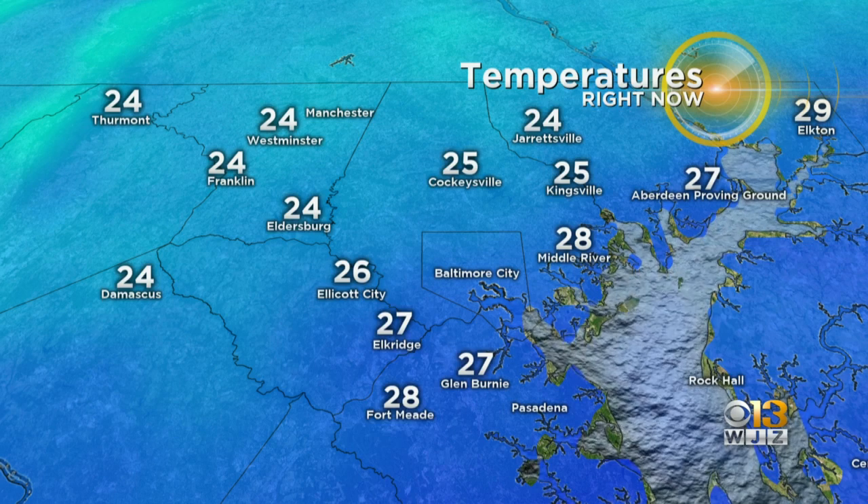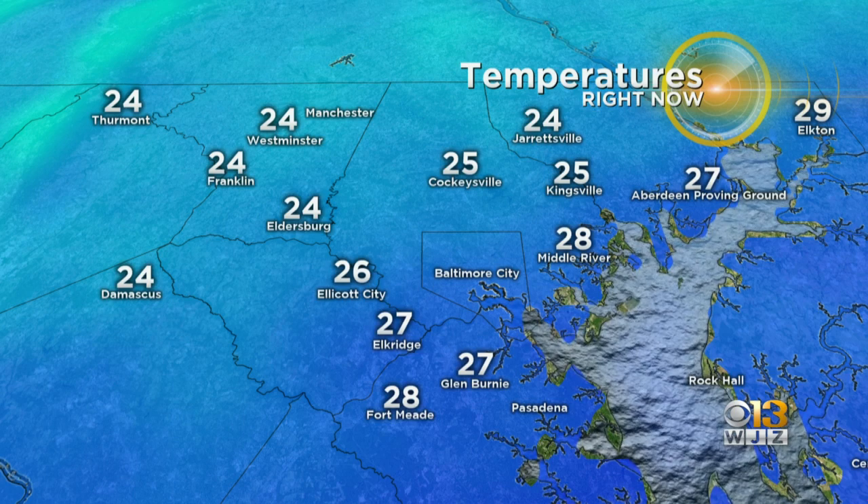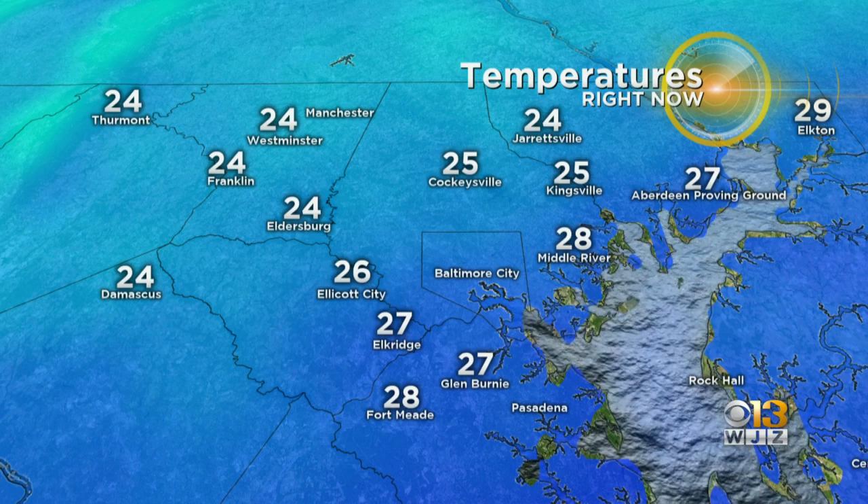It should, by all accounts, be an all-snow event, but with that marine layer in there, it's all filtering in. So we're looking at temperatures in the 20s right now, and it looks like going into this evening we'll be dealing with another set of problems.